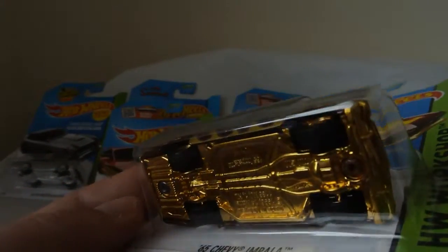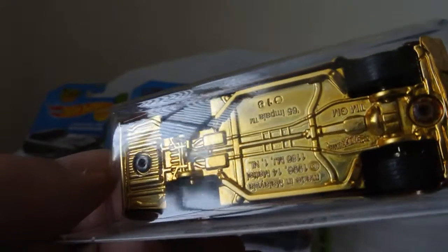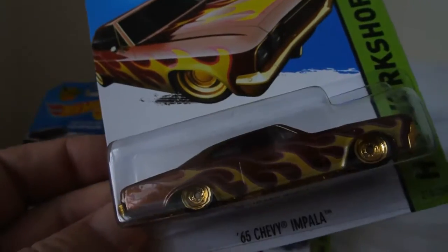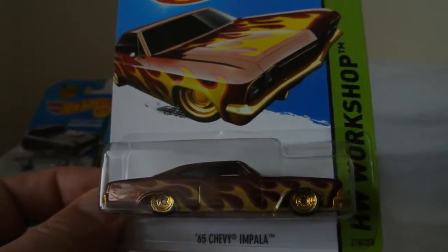Or perhaps it's - I turned it over, as slowly as I'm doing it now, I hope you can see it - Real Rider rubber tyres. Look at the boot. TH. It's another Super Treasure Hunt, and it's last year's release. I'm very, very pleased with this particular vehicle.